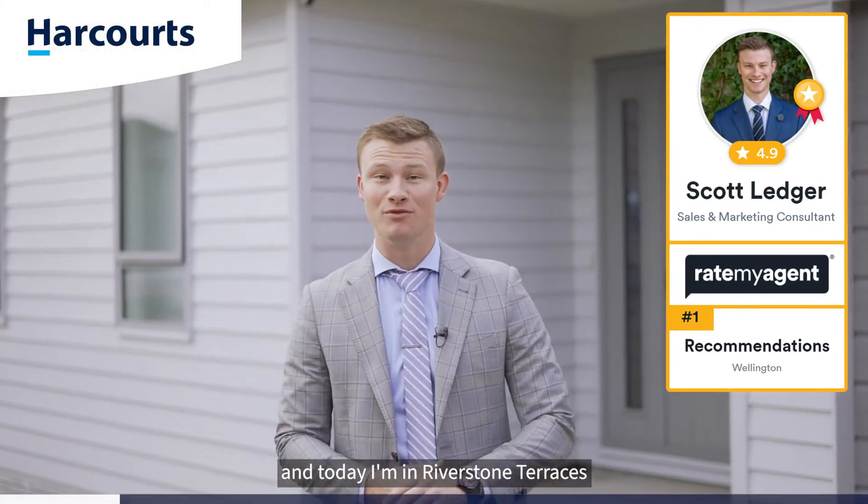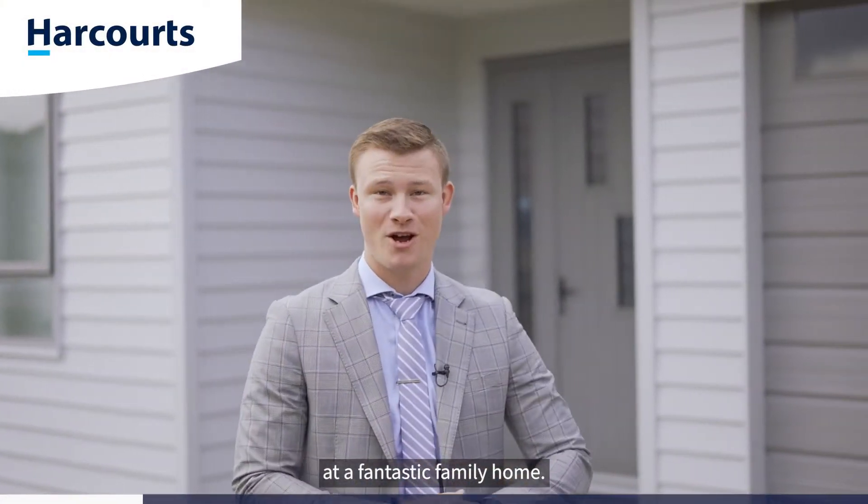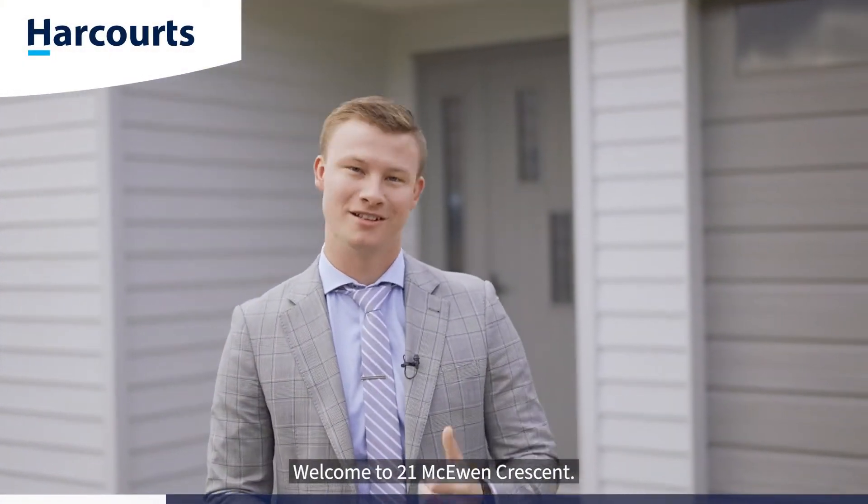G'day guys, Scott Ledger, Team Ledger, Wellington's most recommended agent, and today I'm in Riverstone Terraces at a fantastic family home. Welcome to 21 McEwen Crescent, let's go.